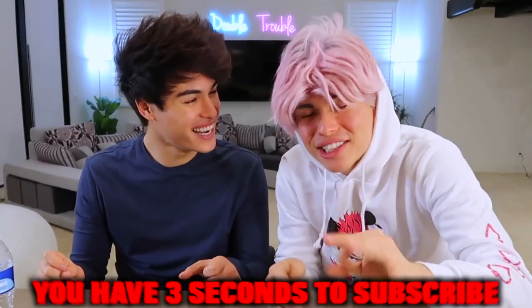All right guys, you have three seconds to subscribe. Three, two, one! Thank you for subscribing.